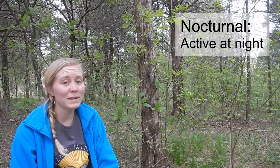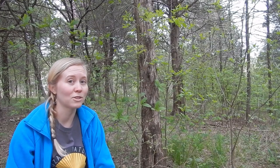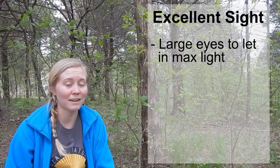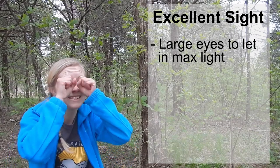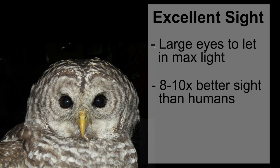You might already know that owls are nocturnal, which means they do their hunting at night. What are some good tools that a hunter would need? How about good eyesight? Owls have huge eyes to let in a lot of light, so if you were an owl, your eyes would be as big as your fists. Owls can see as well at night as we can on a cloudy day. Their eyesight is eight to ten times better than ours — an owl can see a beetle on the sidewalk from six stories up.